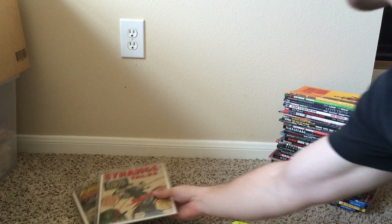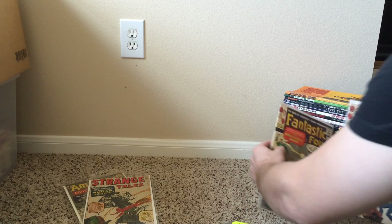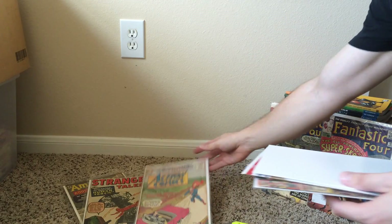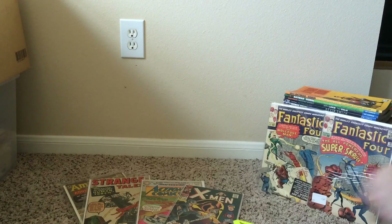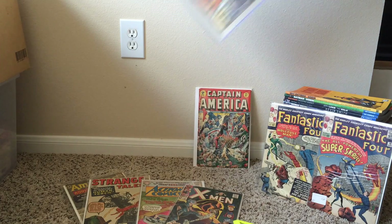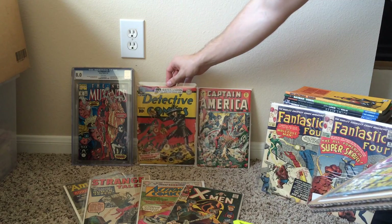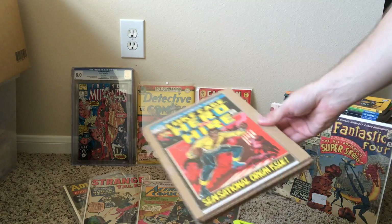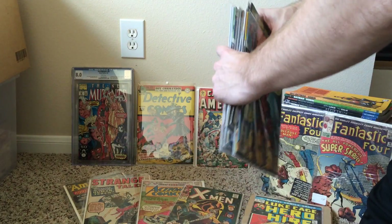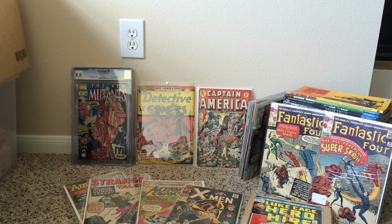Happy with what I got. Let me just spread out my books from today: the X-Men, my favorite book of the day Cap 37, New Mutants 98, Detective Comics 73, Hero for Hire, and these modern Deadpools. Anyway, thanks for watching and looking forward to the next video.